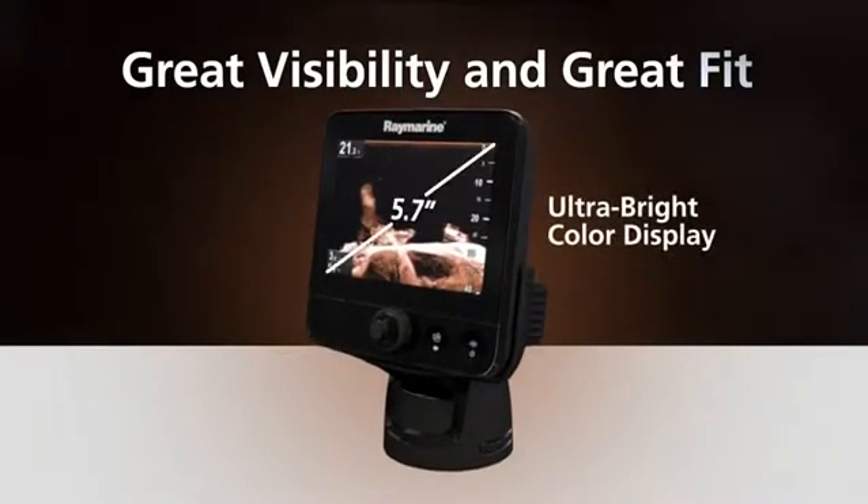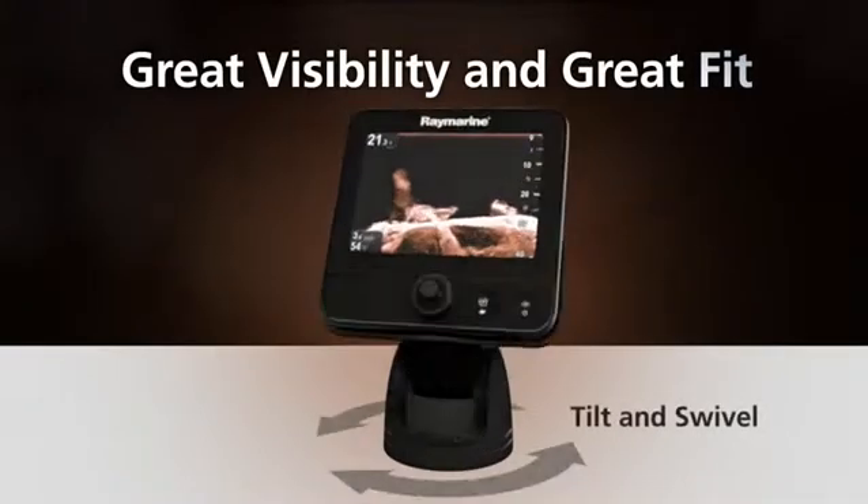Dragonfly features a large 5.7-inch ultra-bright 1500-nit color display, optically bonded for maximum visibility and contrast, even in the bright summer sun.